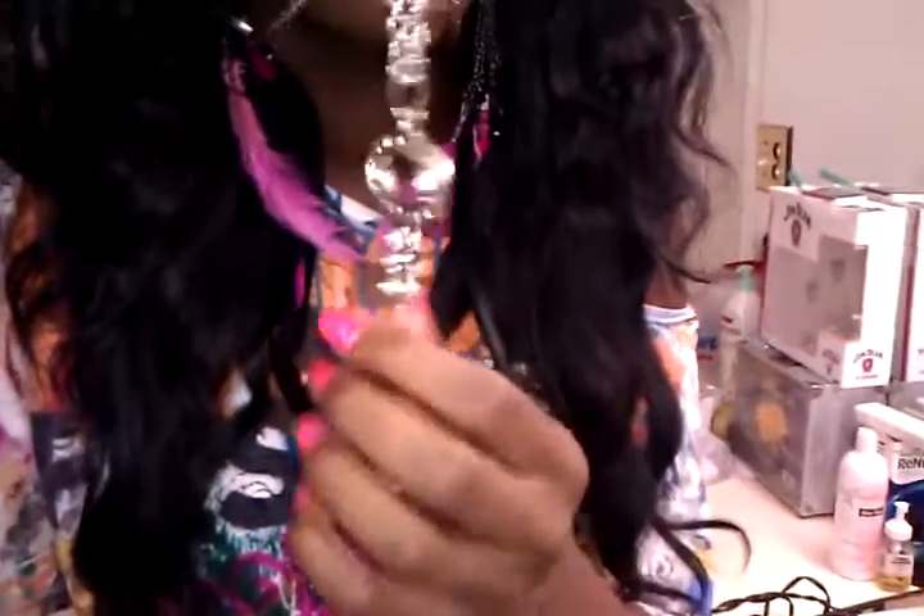Next, this necklace, which is in a previous video. I got this necklace — my boyfriend bought it for me.